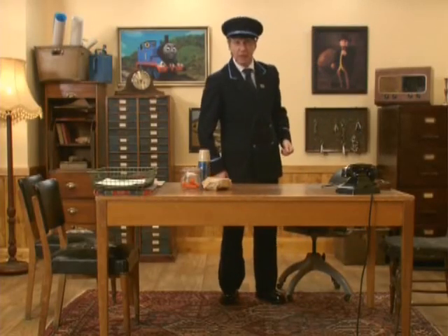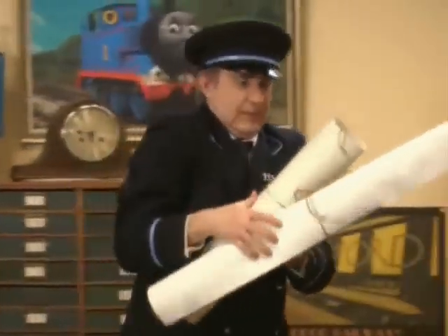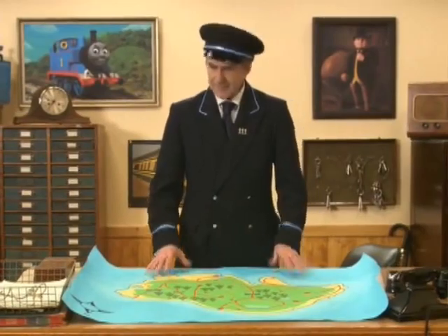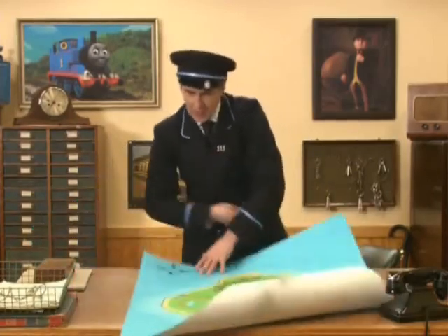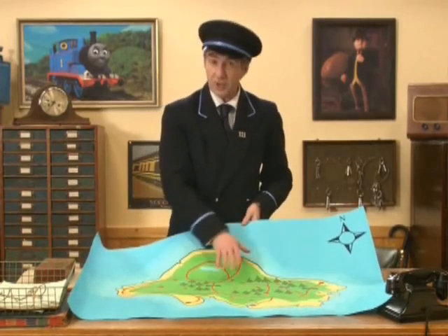That was Sir Topham Hat himself calling to make sure that I was ready for my special job. He reminded me that I need to check our map of Sodor so that we don't get lost. Whilst I do that, why don't you take another trip to the hills to see our narrow gauge engines? Here's our map. Do you know what a map is? It's like a big picture that shows you where places are and how to get to them. You see these red lines — these are the tracks that our Sodor engines puff along.